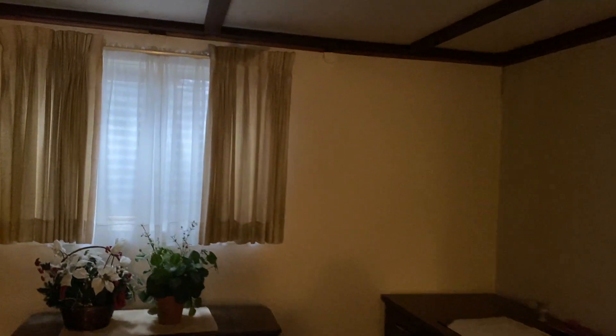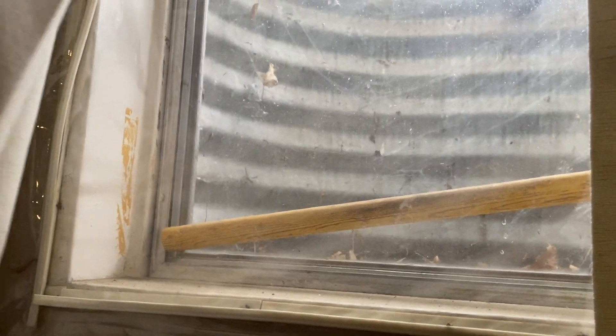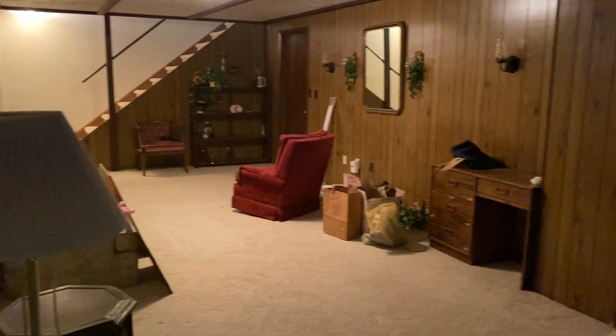Carpet down here — that's a little stained. They do have a larger window here but I wouldn't call that an egress. A bit cobwebby. There's some gunk in the corner — can't quite tell what that is. Just your typical old aluminum windows. Nice big space down here though.